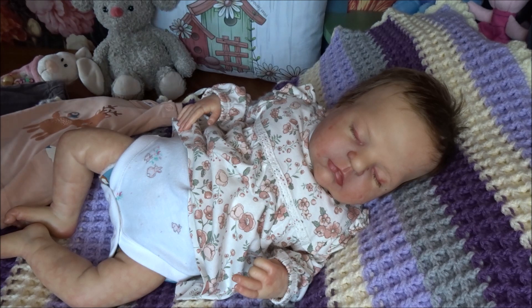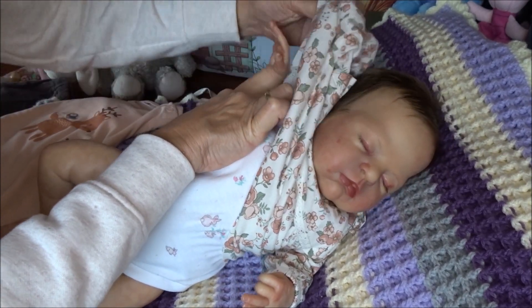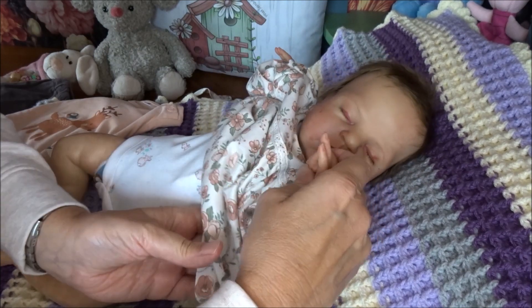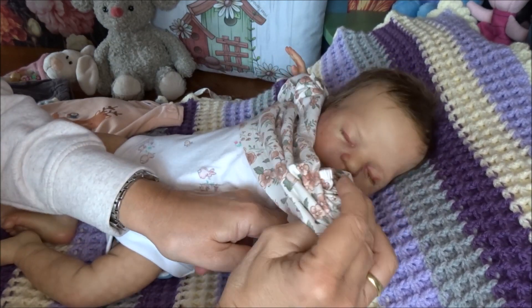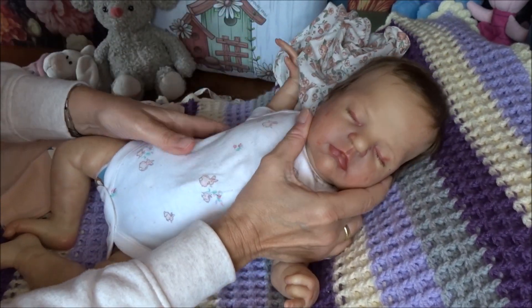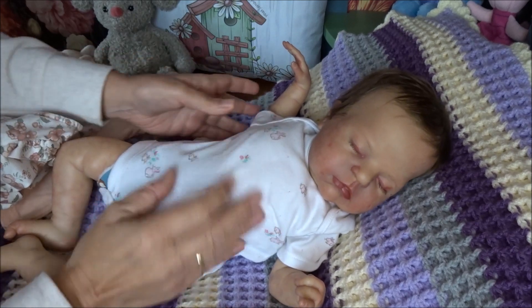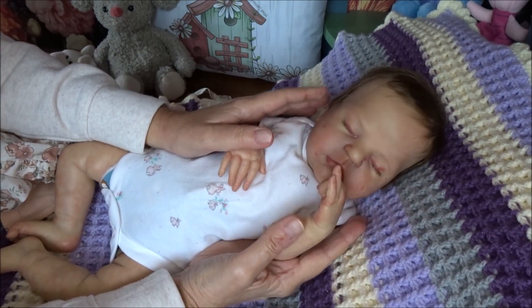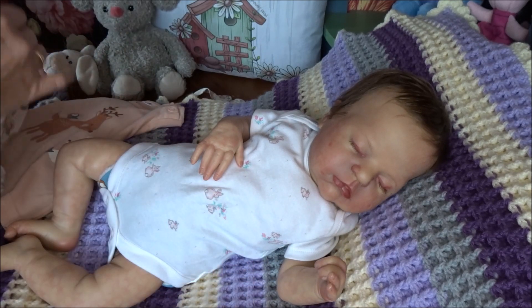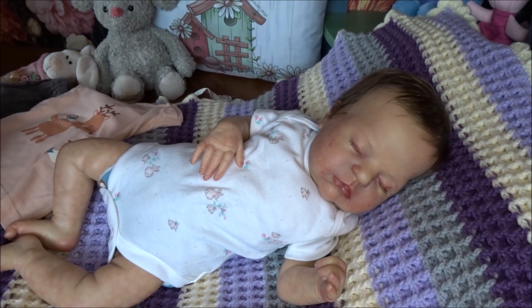Gwendoline is the Remy Ashton sculpt by Cassie Brace, the limited edition. I bought her pre-loved from a lovely lady in the Netherlands who was selling it for a friend of hers. I don't know who reborned this cutie pie — she is really, really beautiful, painted as if she is a real baby girl. Although she can also be a boy, I did always see a girl in her. That's my sweet Gwendoline.